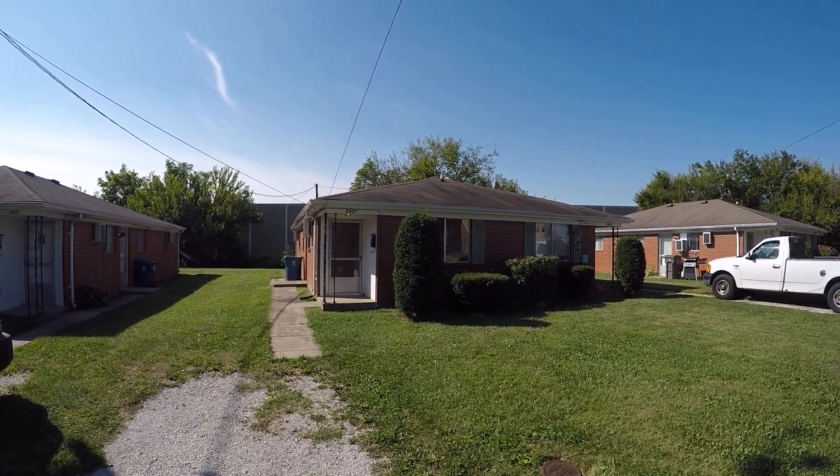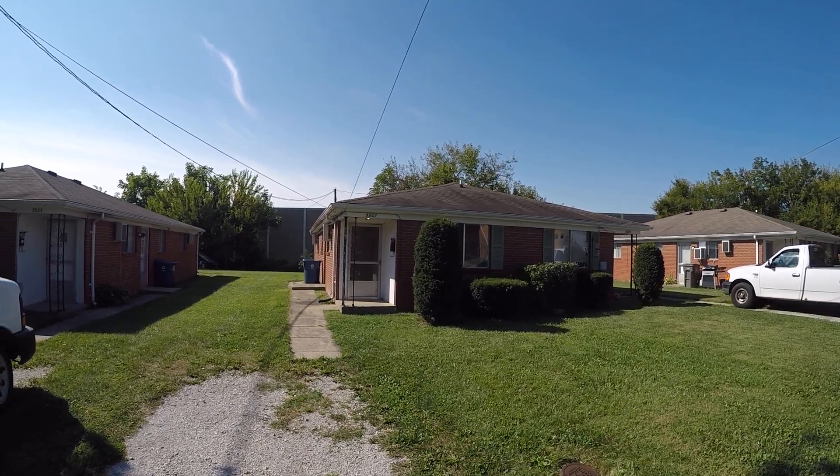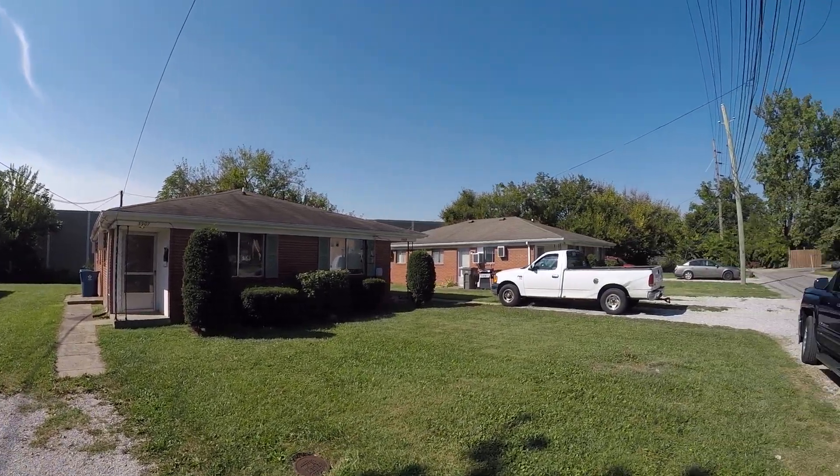5907 West Morris Street. It's a two bedroom, one full bath, part of a double. Got a decent yard — I'll show you around the neighborhood a little bit.